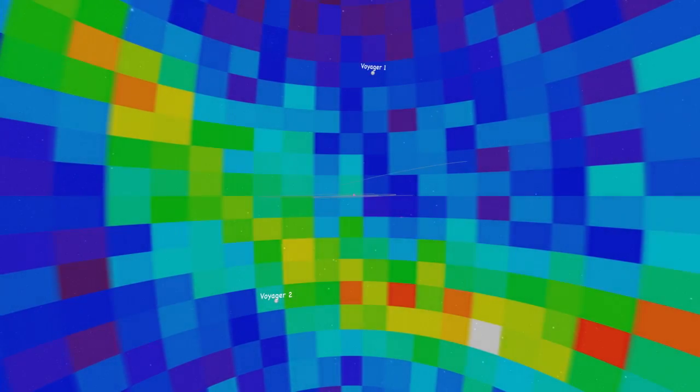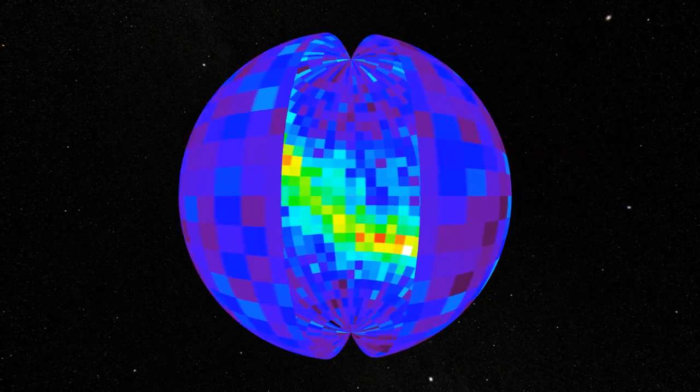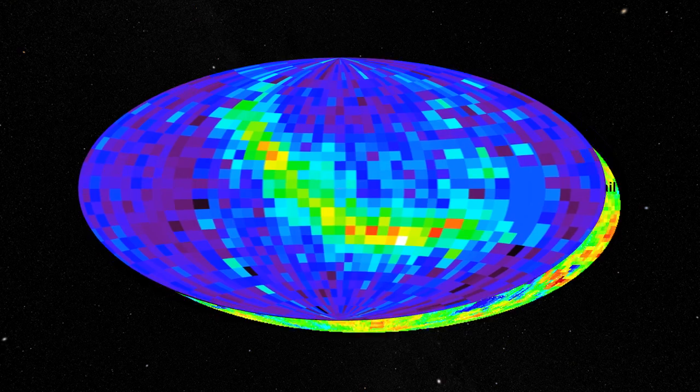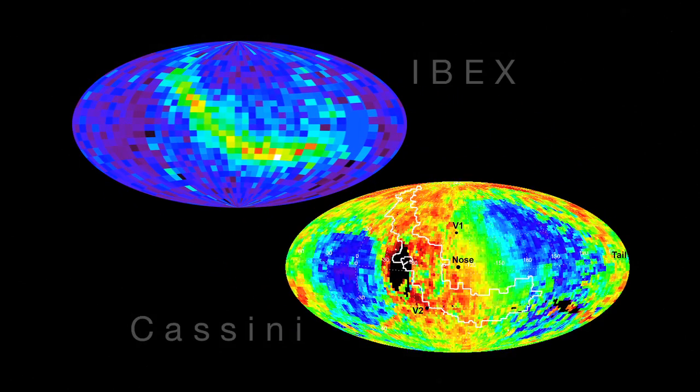Even as the Voyagers answer questions about our solar system, they raise others. For example, scientists aren't clear yet how the bubbly heliosheath is linked to the ribbon feature discovered by IBEX and Cassini. This ribbon shows the emission of energetic particles and seems to indicate some interaction with interstellar space.